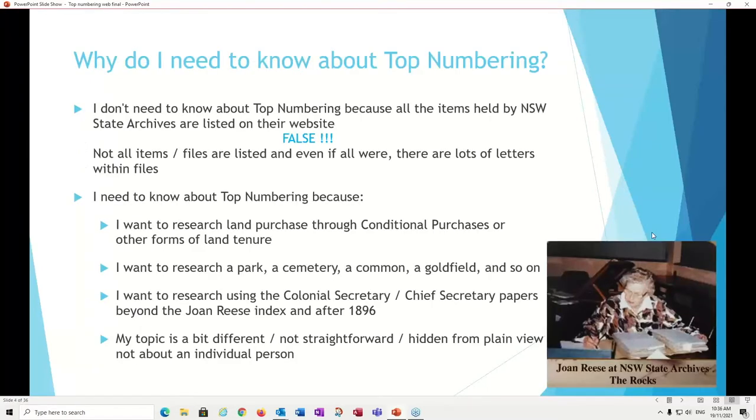So why do you need to know top numbering? Well, obviously, everything held by State Archives is listed on their website — well, no, it's not. And even if all the files and items were listed, a file can actually be made up of hundreds of letters. These will be listed in the contemporary top number registers and the registers of letters received, and the indexes to the registers of letters received. So you do need to know about top numbering.